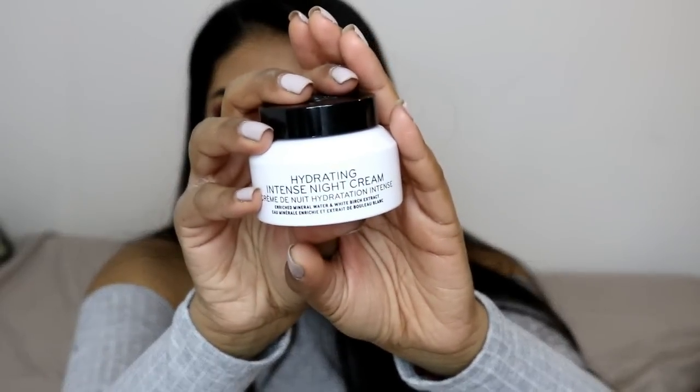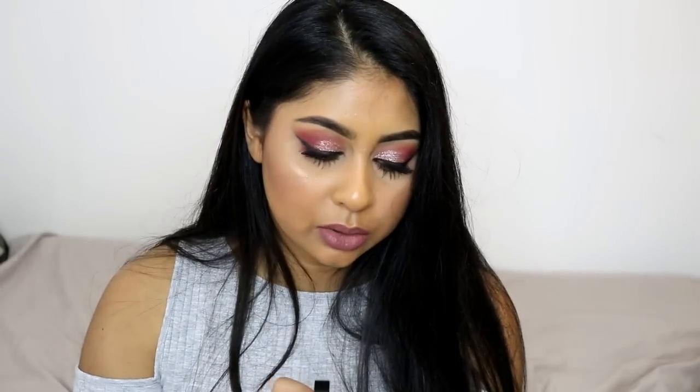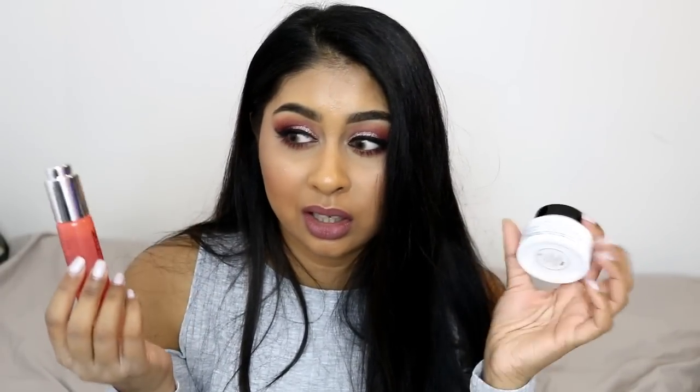I ran out of my cleanser so I got another Bobbi Brown Soothing Cleansing Oil. I absolutely love it — it feels very luxurious, does the job nicely, and doesn't give me breakouts. Since using all my Bobbi Brown stuff, my skin has seriously improved. It's a 200ml bottle and lasts me about two months. I also got the Bobbi Brown Hydrating Intense Night Cream — it smells really really good with a semi-sweet scent, and after using it last night I had no breakouts.